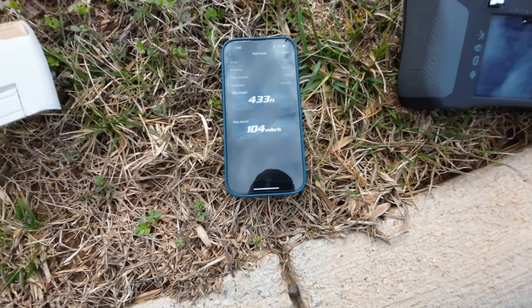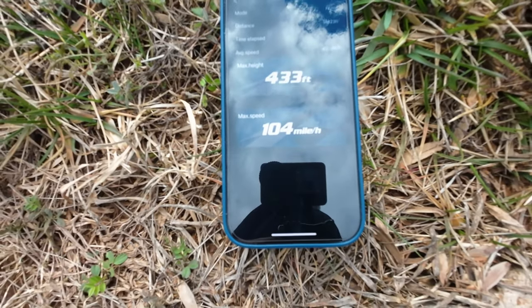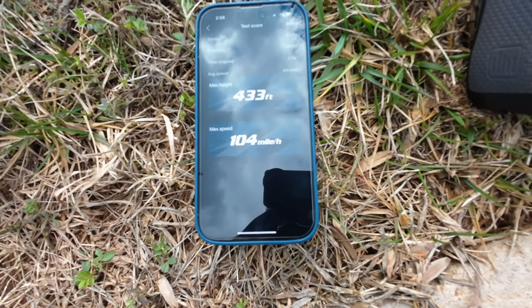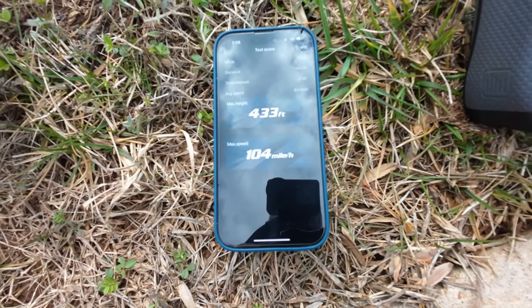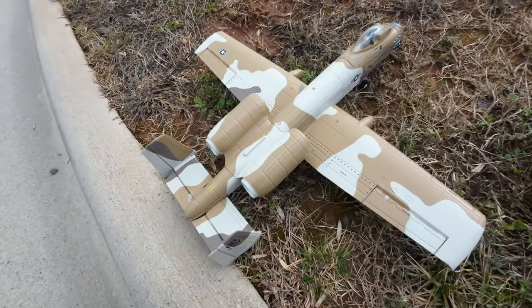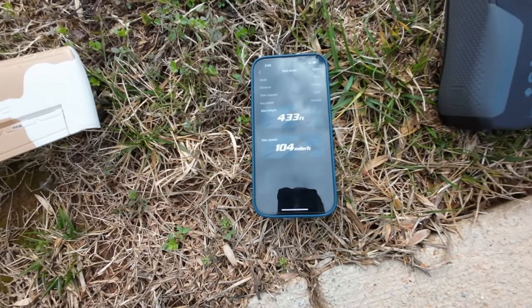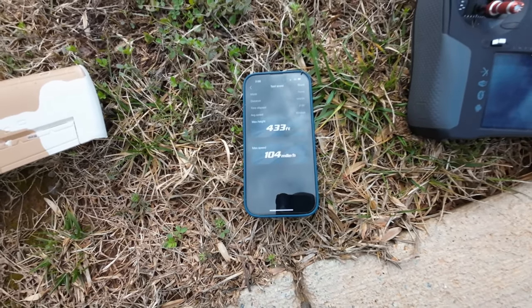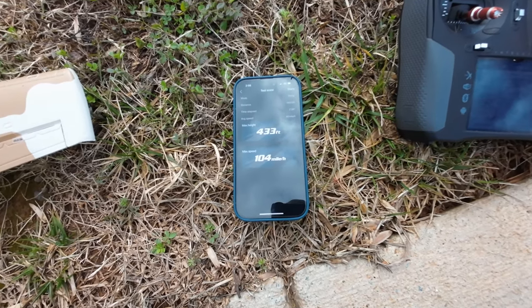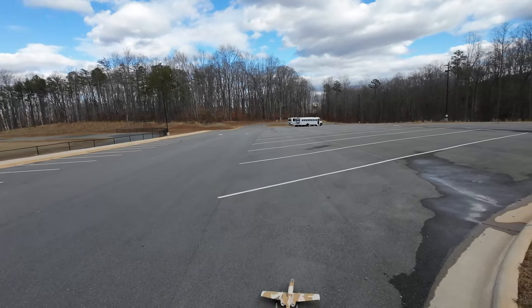There's no way this thing went 104 miles per hour — there cannot be, that can't be right, can it? Let me know in the description if that could be right, that this A10 UMX went 104 miles an hour. But that's what the GPS says, so maybe. I'm gonna try it one more time.